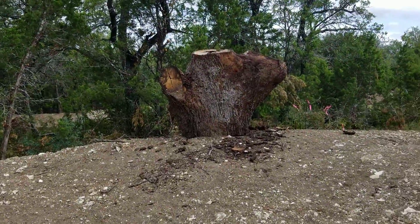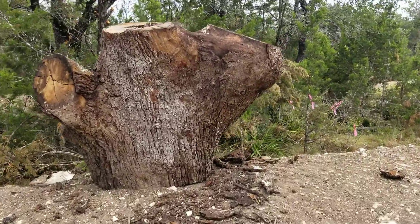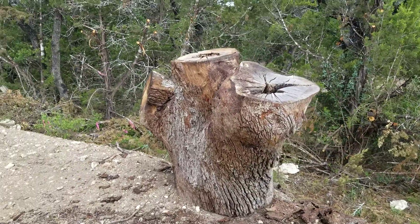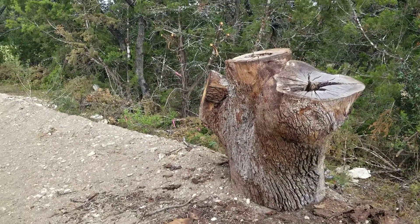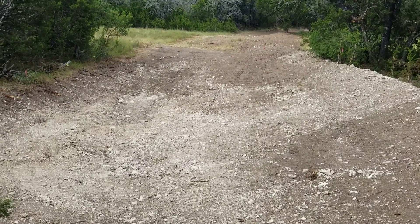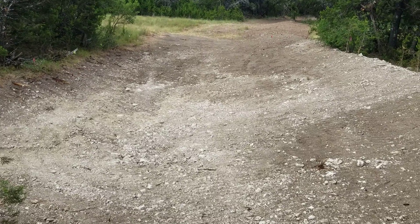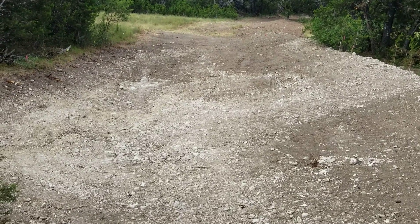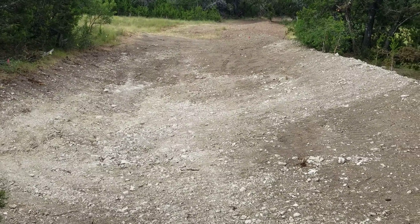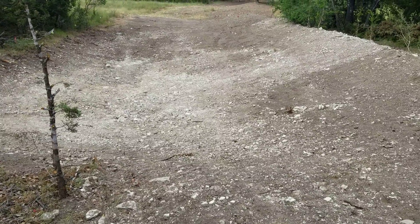We did some neat things with some enormous oak stumps, trying to make this unusual, interesting, and different, and also to pay homage to the Native Americans who designed systems very similar to this that are still functioning 1,800 years later. So everything I'm doing is thinking on a large time scale.